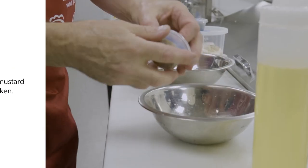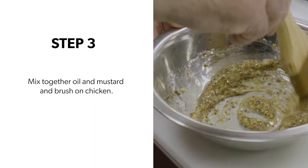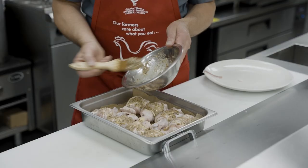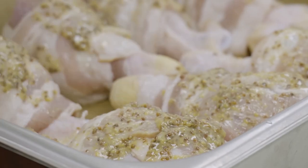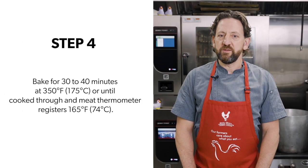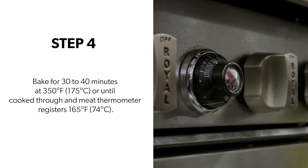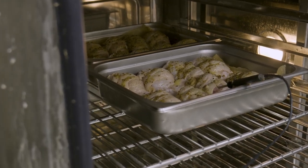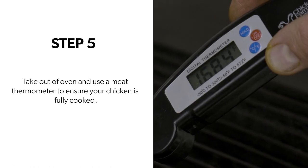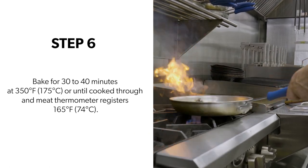Welcome back, let's get cooking. Step three: mix together the mustard and canola oil and brush it on the chicken. Step four: bake in the oven 30 to 40 minutes at 350 degrees Fahrenheit, or until cooked through and a meat thermometer registers 165 degrees Fahrenheit. Step five: take it out of the oven and use a meat thermometer to ensure the chicken is fully cooked. Step six: taste and discuss how to serve it.